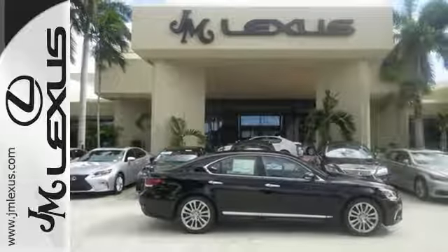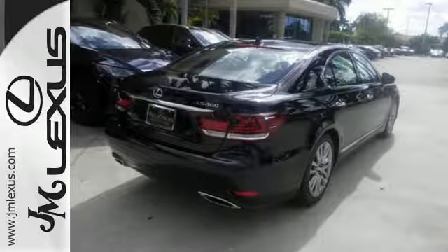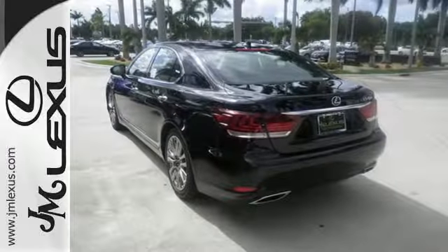The robust list of entertainment features includes DVD Entertainment System, Bluetooth, and Sirius XM satellite radio. Plus you get copious amounts of convenience with smart access, home link, backup camera, and voice command.